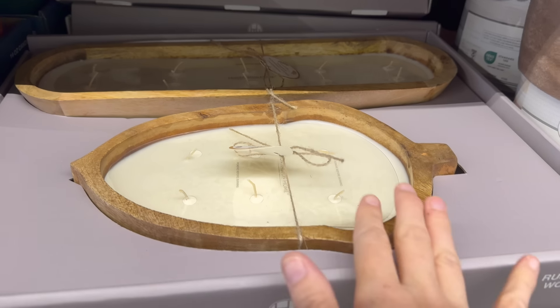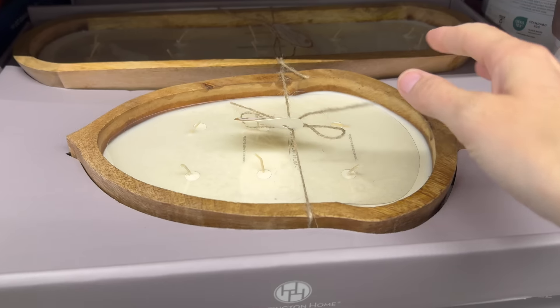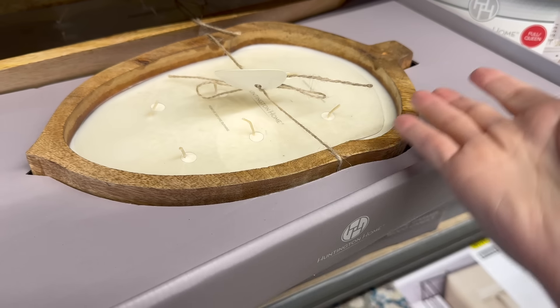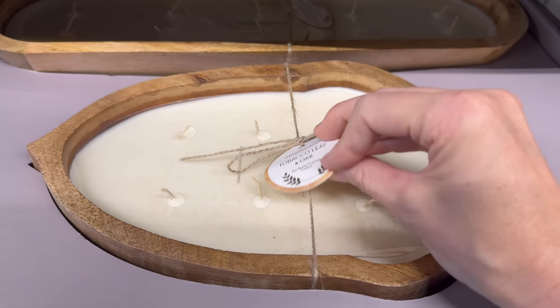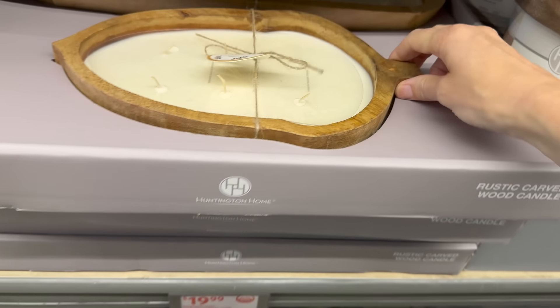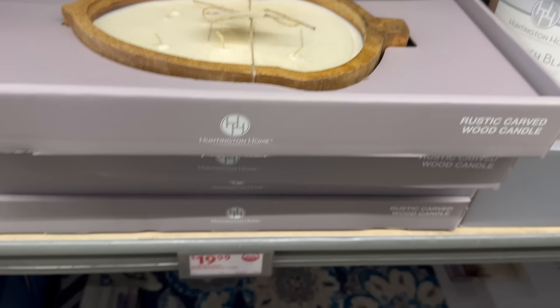Aldi loves to come out with rustic carved wood candles — this one is in the shape of an acorn. Once burned down you can just enjoy it. Large one is spiced cinnamon pumpkin, other option is tobacco leaf and oak. $19.99 each. The spiced cinnamon pumpkin — that one I would like a lot! Ten wicks on that one.